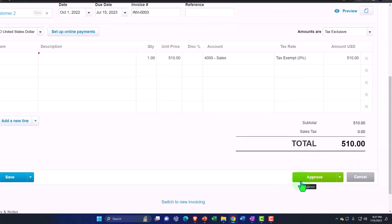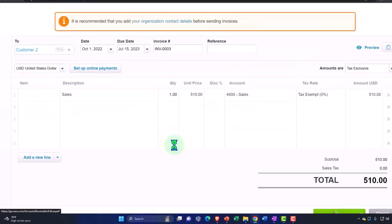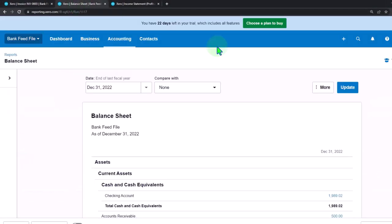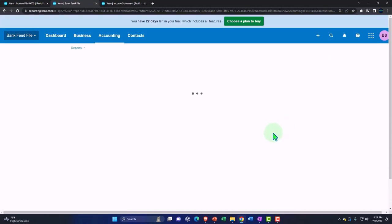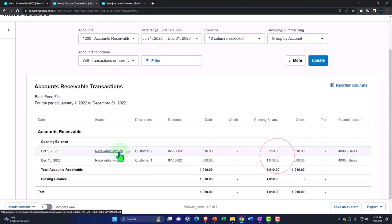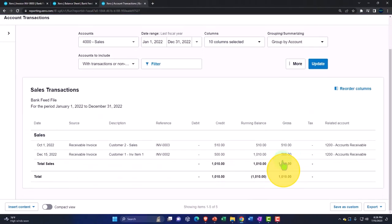I'm going to approve that. It wants a description — 'Sales.' Approve. And it is saved. If I go to my balance sheet and update it, we now have accounts receivable. Going into accounts receivable, we've got the $510 there. Going back, on the revenue side on the income statement — updating it — I put it to the Sales account. Going into the sales account, we should once again have that $510.